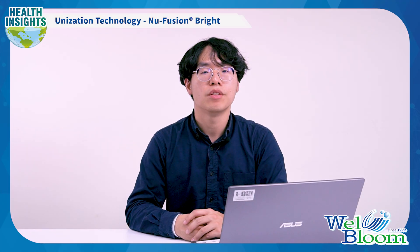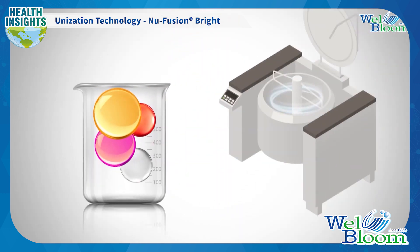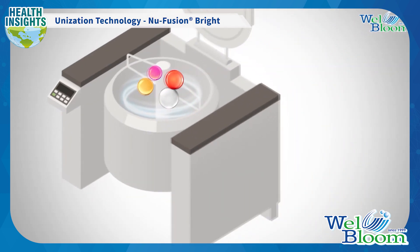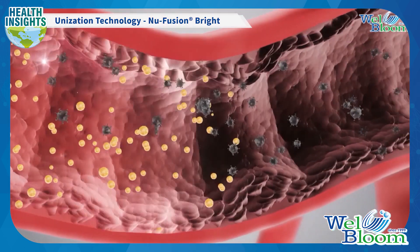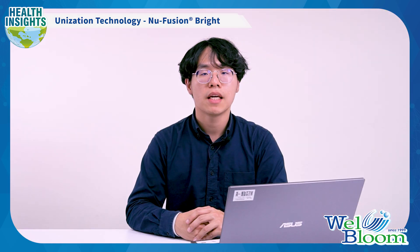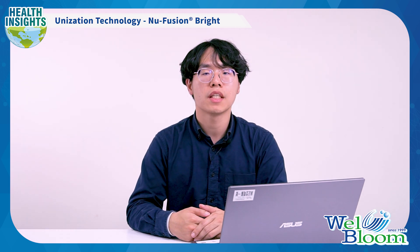Now let's take a look at the new Fusion Bright. It is an eye health supplement that uses patented ultra-micronization technology to solve the problem of difficult absorption of large molecules, increasing absorption rate by 15 times. This means you can more effectively absorb the nutrition in it, making it work better. In addition, New Fusion Bright already has a complete formula. If you have no concept of this or want to customize it yourself, you can contact us — we have a professional team and advanced technology to help you realize your idea.